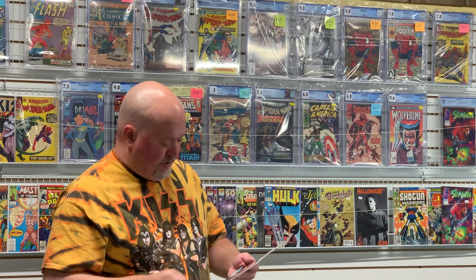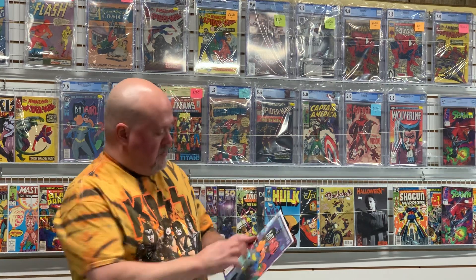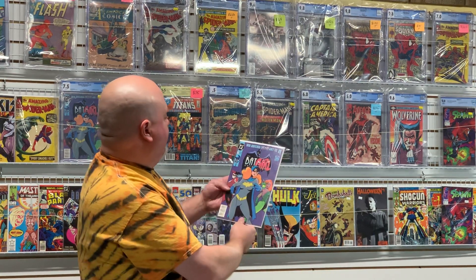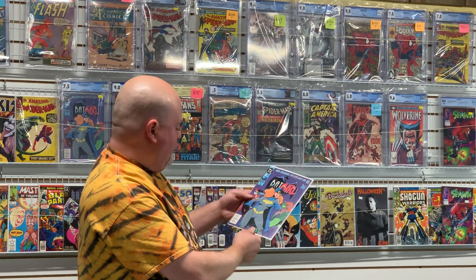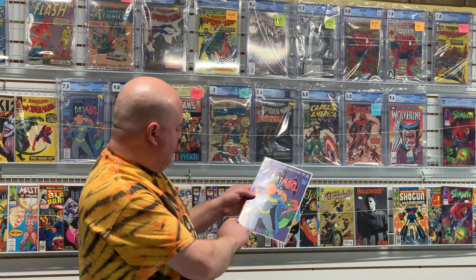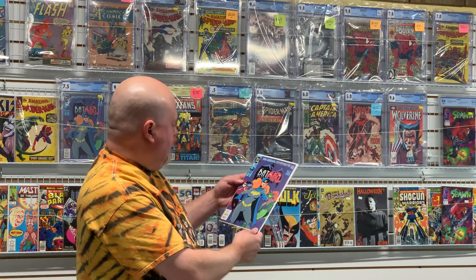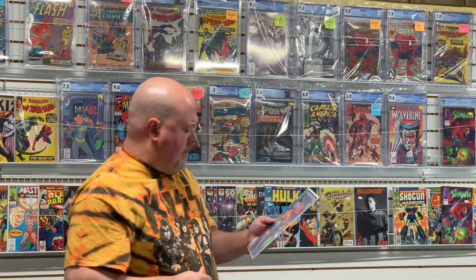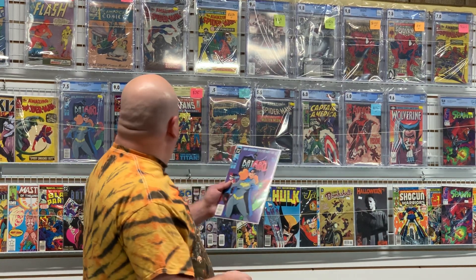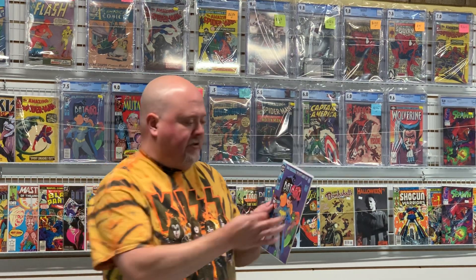And here's one I will definitely be sending off for grading — Batman Adventures 12. This is a pretty solid copy and Chris really improved it. I can see a lot of improvement even through the bag. There are some color breaks down on the corner, but it looks so much better. That one will be sent off for grading — probably going to come in around 7.5, maybe 8.0. But for what we have invested in it, it's worth sending off.